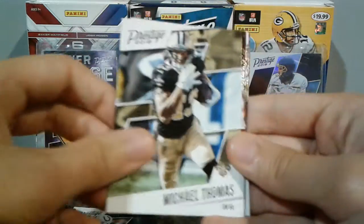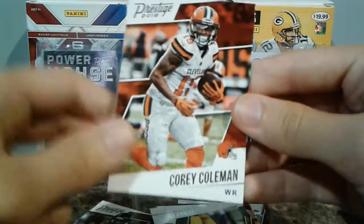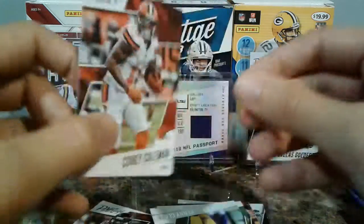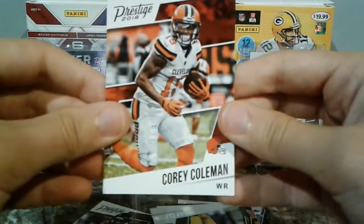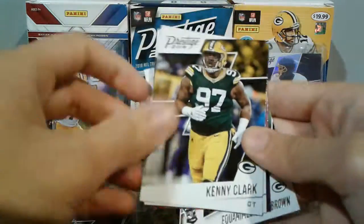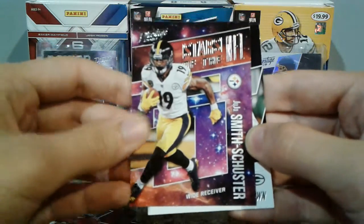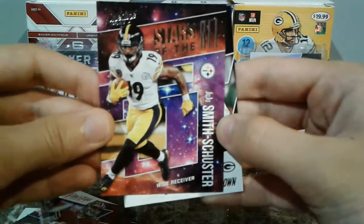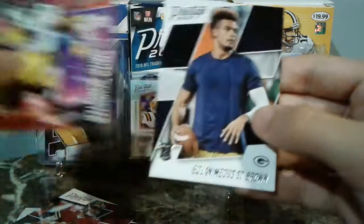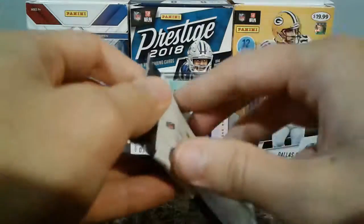Starting off with Malik Hooker, Michael Thomas, Keanu Neal. If you haven't seen my first video of this stuff and you want to see what the base cards look like, here you go — we've got Corey Coleman here. Basic design, but not bad looking. Kenny Clark, Jimmy G, Stars of the NFL — JuJu Smith-Schuster. That's pretty cool. JuJu sure does seem like he's turning into a star; hopefully he does good second year in the league. And Aquamia St. Brown — probably butchered that name, but it is what it is.